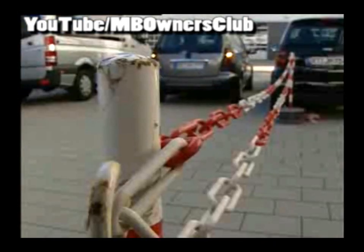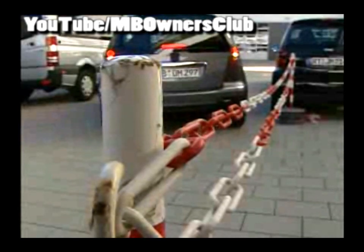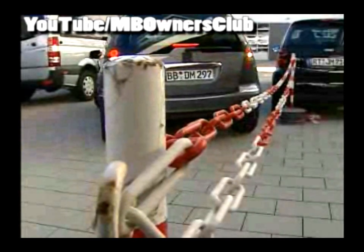Under certain circumstances, the park assistant does not recognize the parking spot, or is mistaken with the choice of a suitable space. For example, a parking spot will not be offered if there is not enough maneuvering space with obstacles on the opposite side of the street. The sensors do not recognize, for instance, cordon chains. The driver must thoroughly check the spaces offered for obstacles.